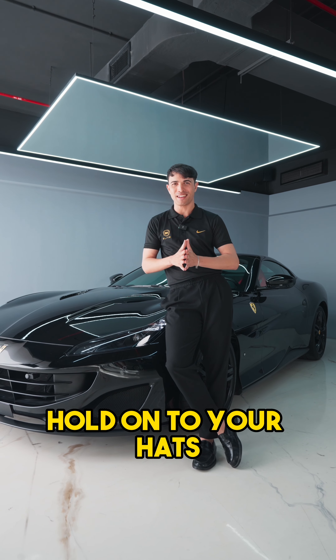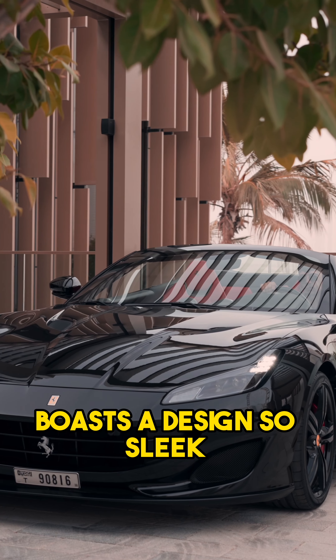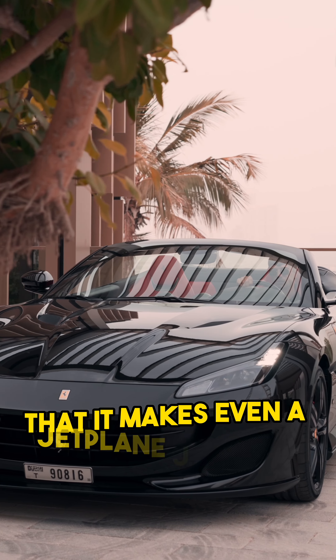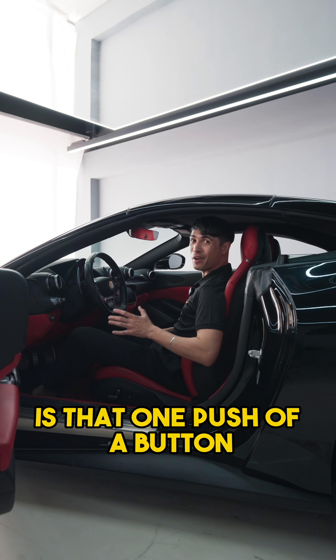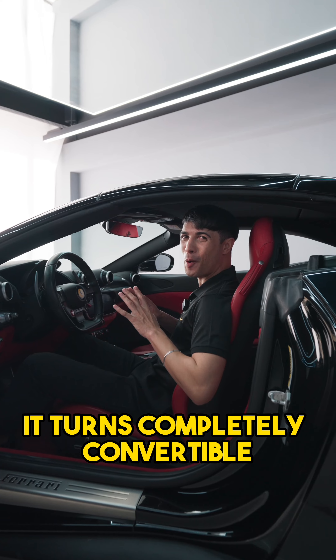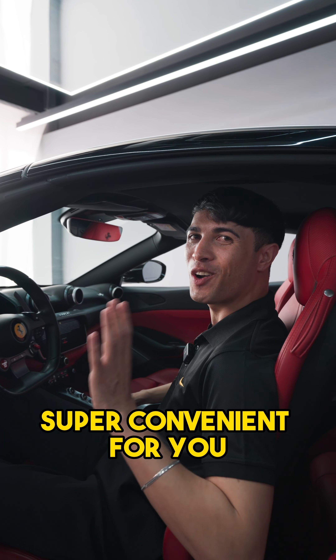Hold on to your hats because the Ferrari Portofino boasts a design so sleek and aerodynamic that it makes even a jet plane jealous. What I love about this car is that at one push of a button it turns completely convertible, making open-air driving super convenient for you.